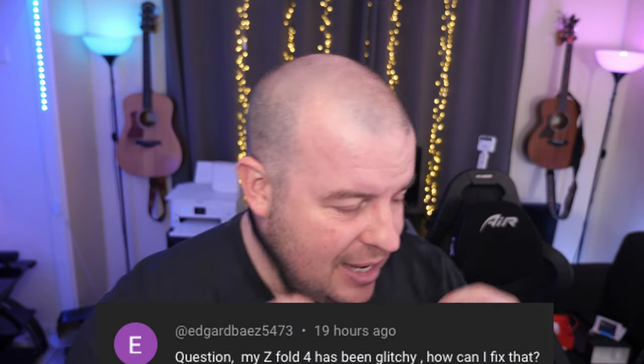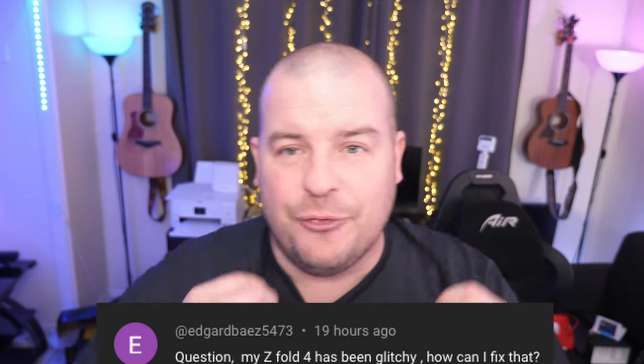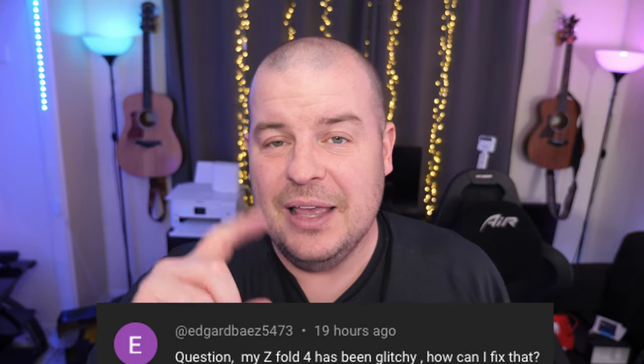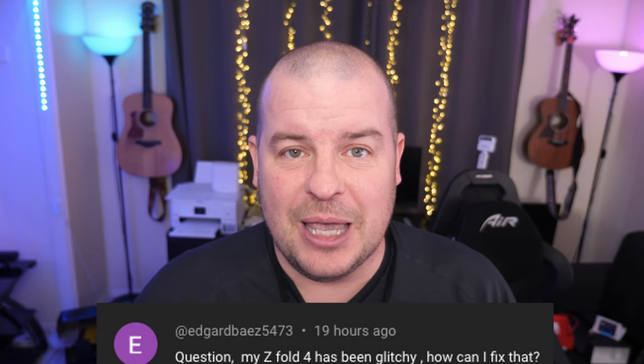Without further ado, let's get into our Q&A. We only have one question today and it is from Edgar. He's saying his Z Fold 4 has been glitchy — how can he fix that? Well, it's probably due to some updates. Sometimes when new updates get pushed out, you get some glitchiness.